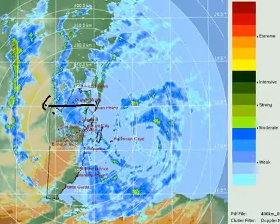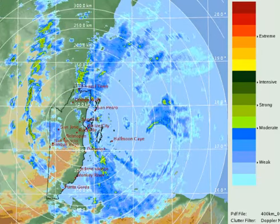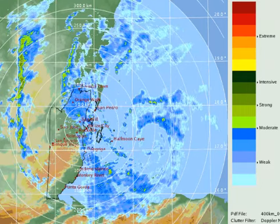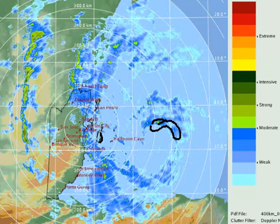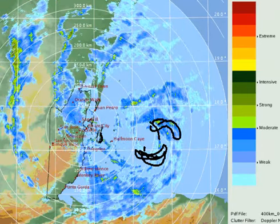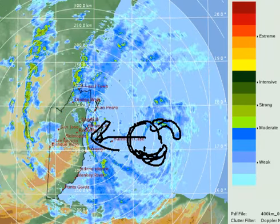Here's the radar out of Belize. You can see we're looking at a strengthening hurricane, the eye coming into radar range, and some of the little keys off of Belize City are in range of the eye wall. It looks a little bit stronger on the northern side than the southern side, but it's starting to get well organized as it moves into radar range. Clearly, there's the eye of the hurricane on a rendezvous with the Belize coastline.